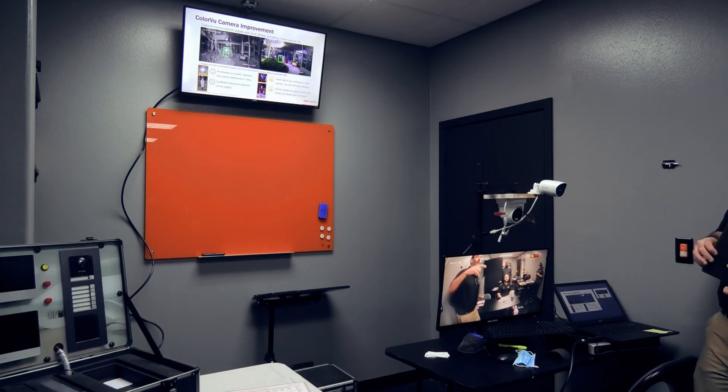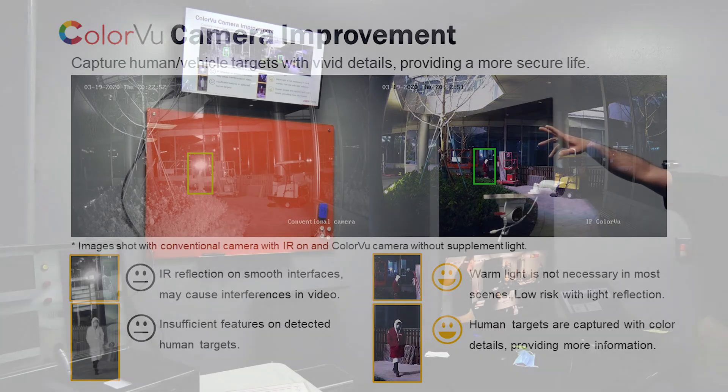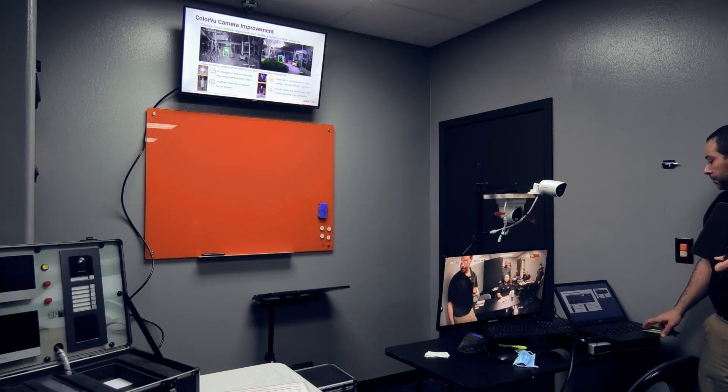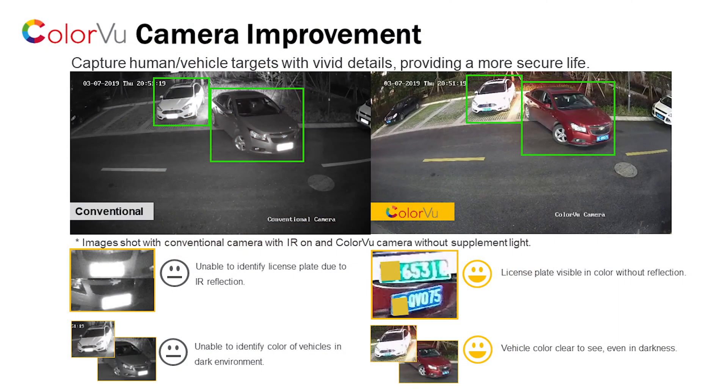So here's what we're talking about. If you look at the IR, you see that light reflection in the green box. Now look over here on the color view. It's actually a child back there — you can't even see the child in the first IR picture. This is obviously a great advantage. Like we mentioned, for human targets you can capture color — the red jacket, the white hoodie. We can get all that now with the color view, which we couldn't do before with IR. Another one — license plate. Look here, we can see the license plate display with the color view; we cannot with the IR.